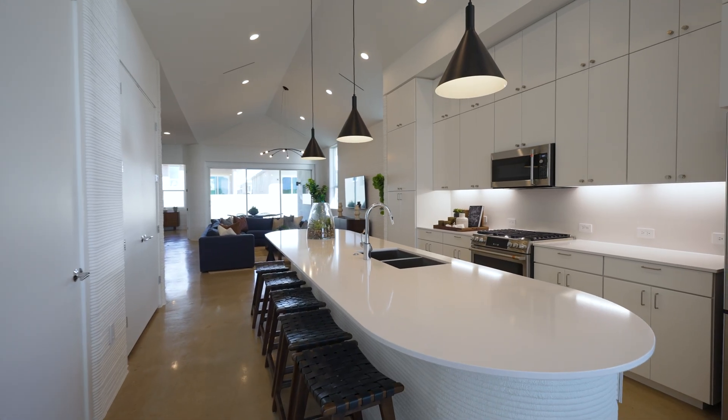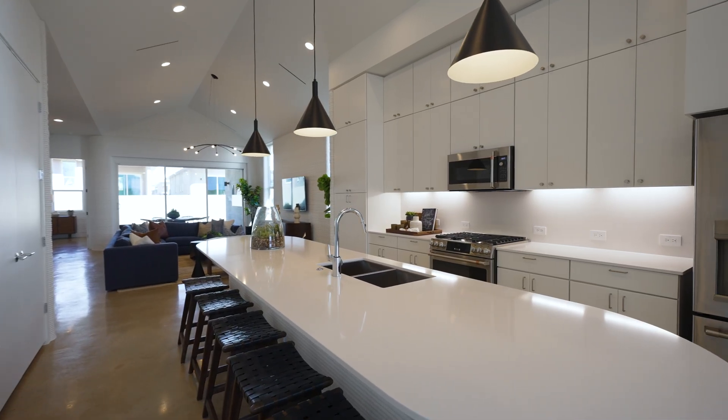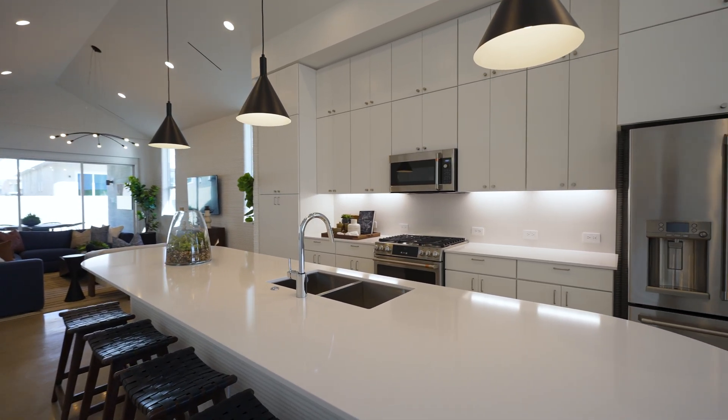We're still kind of putting things together and getting moved in, but everybody who comes by is just fascinated by it being a 3D printed home. And it's great for hosting — the island is huge, so it's perfect for parties and it's really nice.